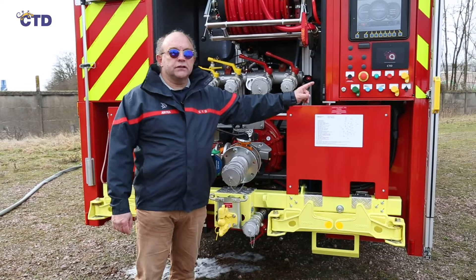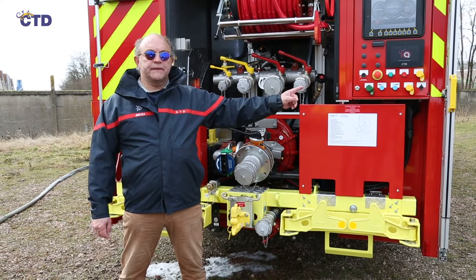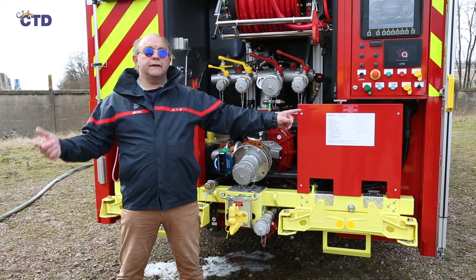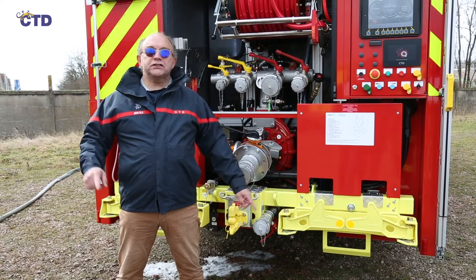This IQ interface is a color capacitive touch screen grouping together all the system functions. It is IP68 waterproof, shock resistant, and fully customizable in language, color, and logo.